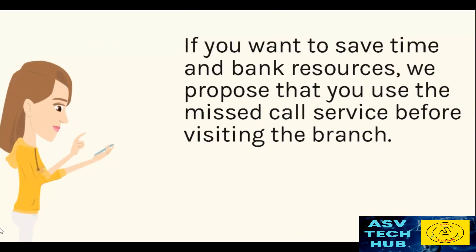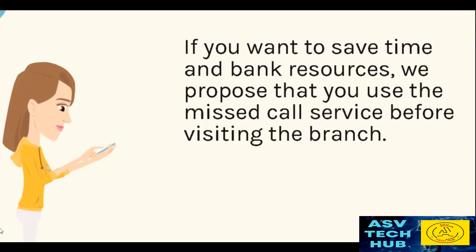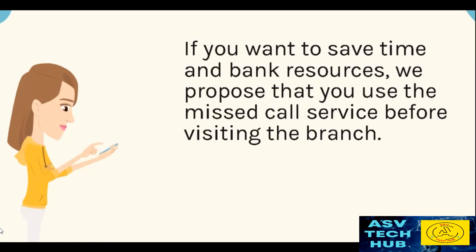If you want to save time and bank resources, we propose that you use the missed call service before visiting the branch.